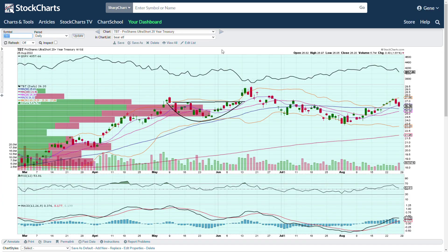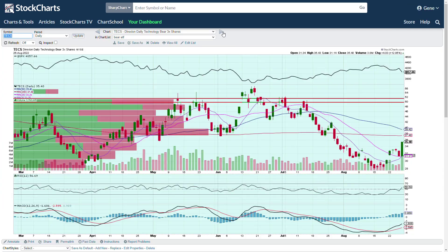TBT shorts the 20-year Treasury, so it's the inverse of TLT, which is the 20-year bond ETF we watch. TECS is another bearish technology ETF — similar to shorting the Nasdaq or QQQ, but this targets the technology sector specifically, like XLK. You can see the same inverted head-and-shoulders pattern here, and I actually like the volume on this one a little better — more confirming volume on the move up and the shoulder, making this a slightly cleaner inverted head-and-shoulders.